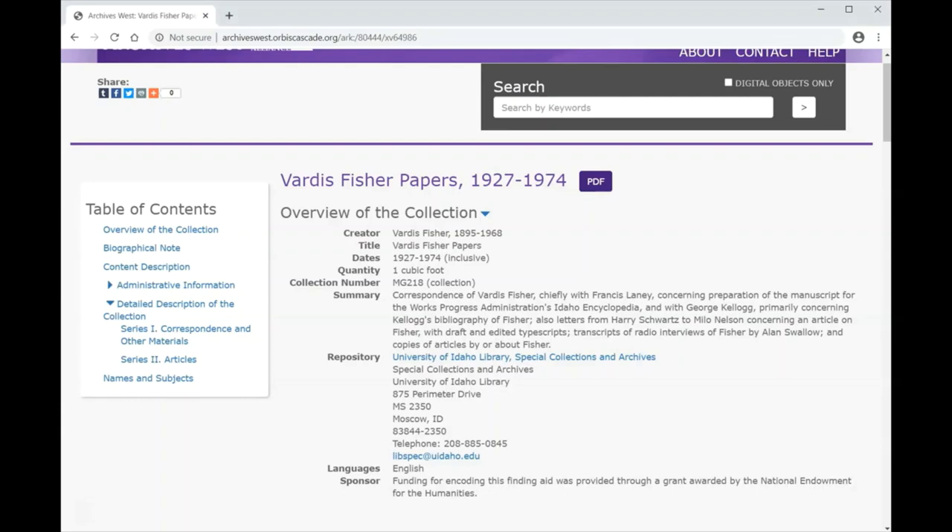When you first look at a finding aid, the administrative information will be at the top of the page. It contains information about the collection, such as the title of the collection, the date of the materials, the size of the collection, and the collection number. The collection number is used by archivists to identify and reference the collection, so knowing this number is important when making a request for material. This top section will also contain information about the repository, the language of the finding aid, and other pertinent information about accessing and using the collection.